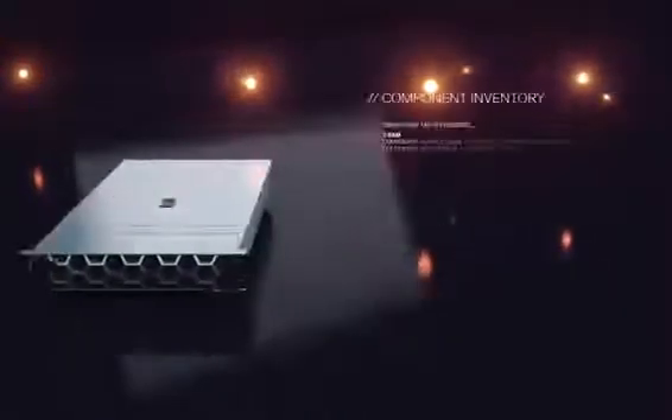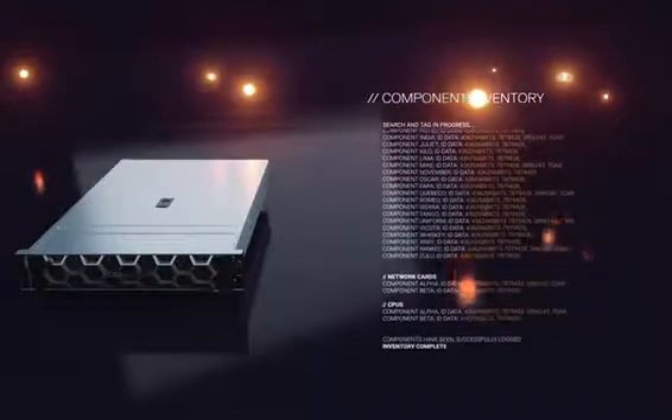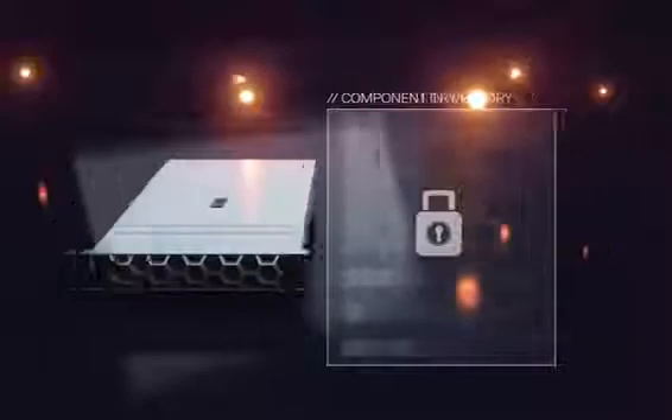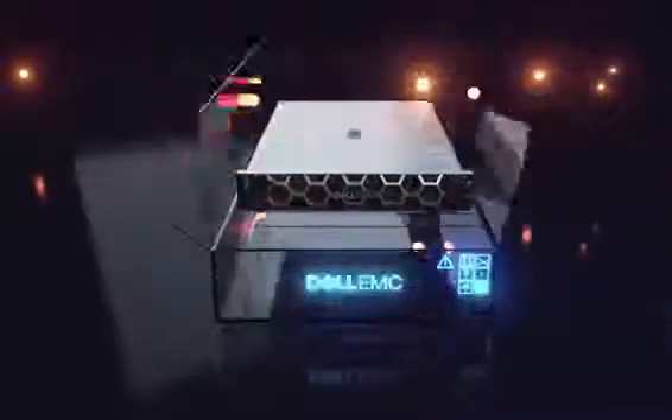After a customer chooses SCV, the server is manufactured and a process runs that identifies components and their unique IDs. A cryptographic certificate is securely created and transferred to the server's hardware crypto vault. The server is now ready to be shipped out.